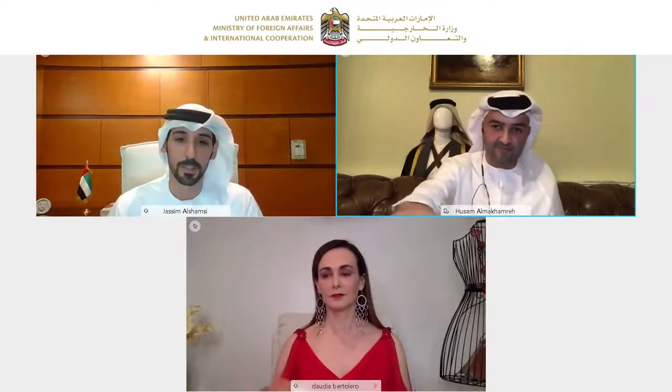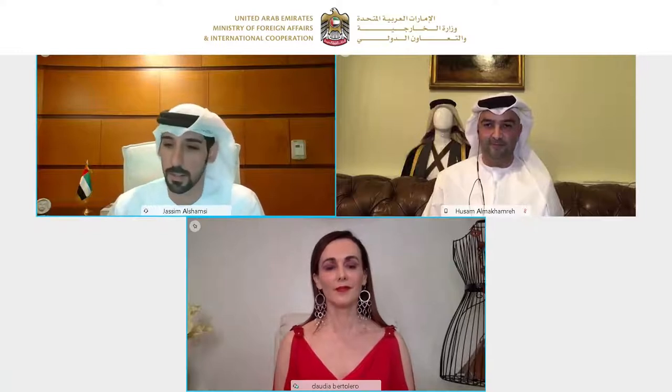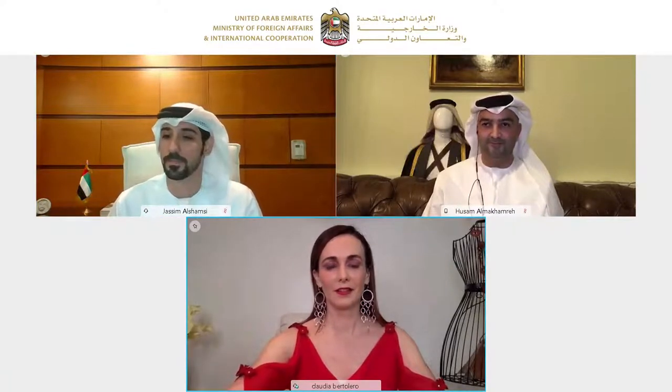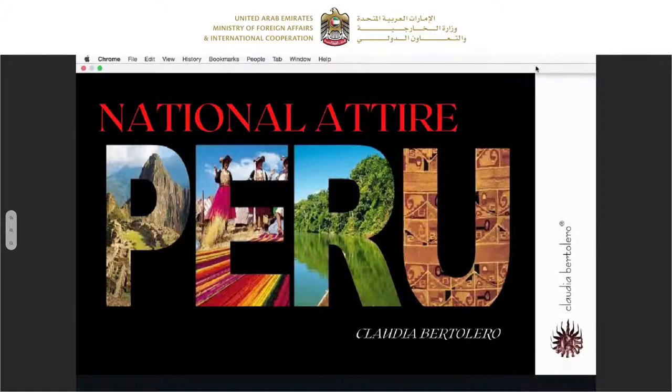Thank you very much, Mr. Hussam. Ms. Claudia, it's your turn to elaborate about the national attire of Peru — we are very excited to hear about it, please unmute and start. Good morning, good afternoon, my name is Claudia Bartolero. I'm a fashion designer based in Peru and the Peruvian brand ambassador of my country with great honor. It's a great pleasure to be sharing something about my country with you all. I will be presenting a brief history of the Peruvian national attire of men's clothing, so let's begin.